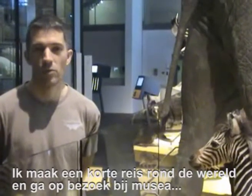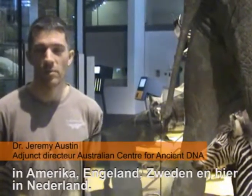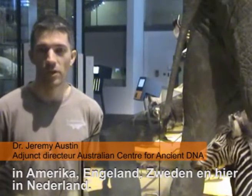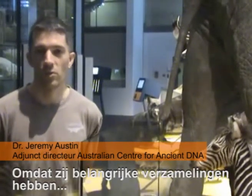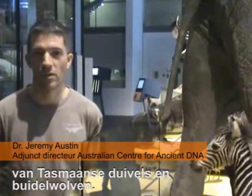I'm on a short round-the-world trip visiting museums in America, England, Sweden, and here in the Netherlands, because they all have important historical collections of both Tasmanian Devils and Tasmanian Tigers.